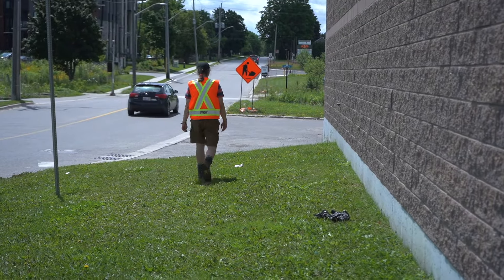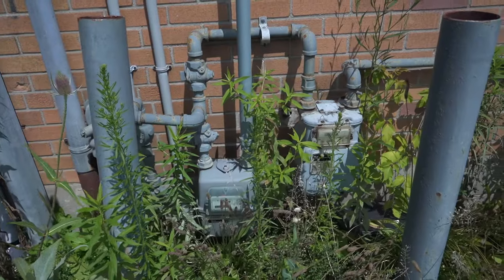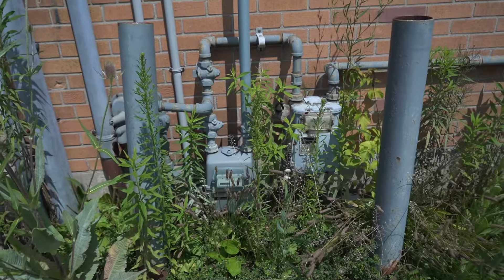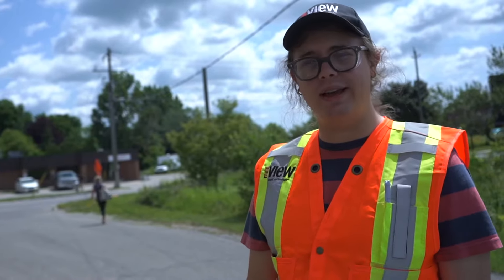We have two gas meters here, so when I go through my records I'll note that and make sure I know — they might be connected and be the same pipe going down. We'll see that with the records.